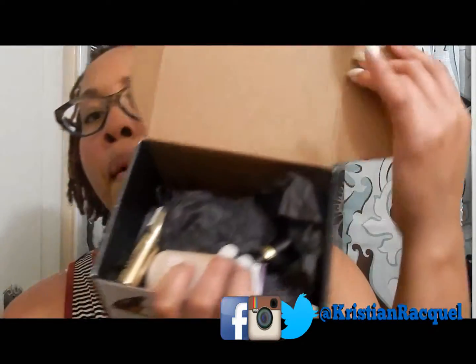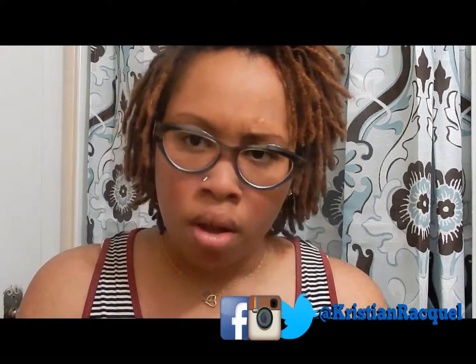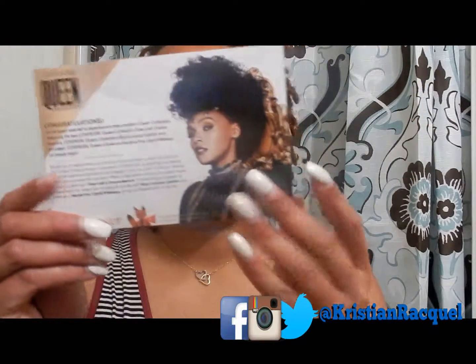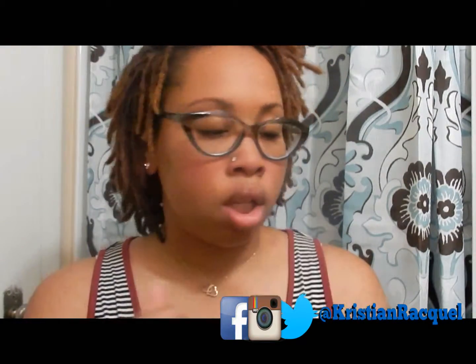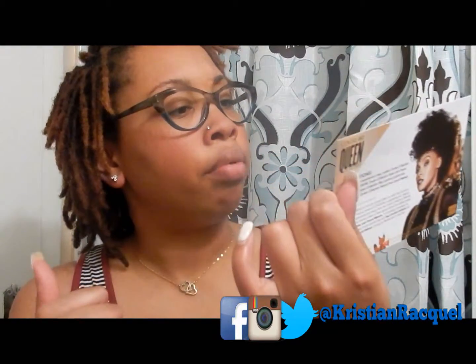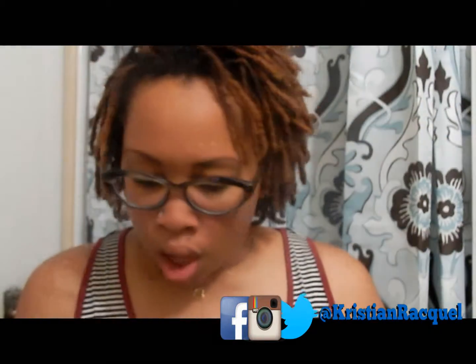I got three products: a lipstick, a foundation, and a mascara. You also get a card that says 'Congratulations, you've been selected to experience the new modern Queen Collection,' and it gives you a rundown of everything. It doesn't give you a price but gives you information on the back.